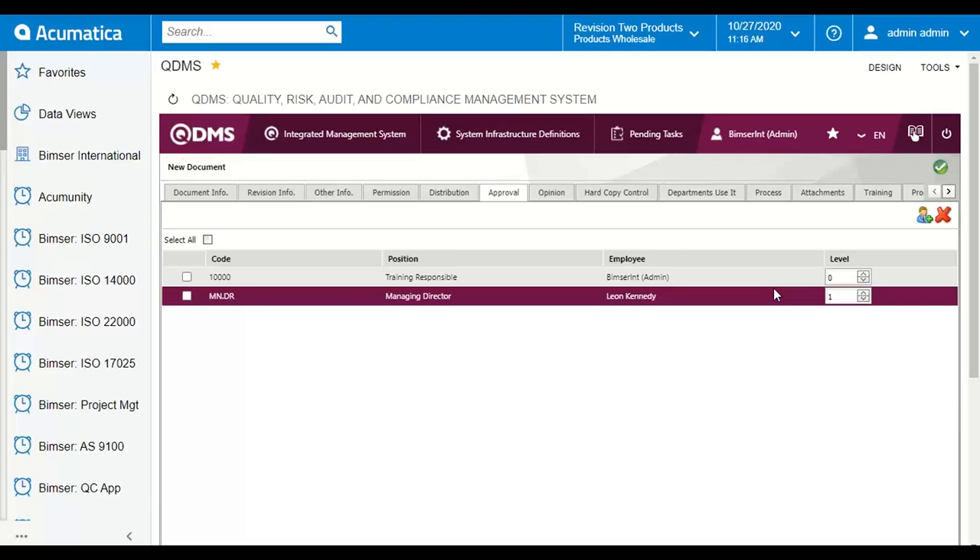Think of it like a pyramid: the smaller the number at the approval level, the lower it is in the approval pyramid. When we send this request it will be sent to level one first — Leon Kennedy — and after Leon approves it, the request will come to my account, BIMSR Int as the admin at level zero. This is how approving a document upload request works in QDMS.